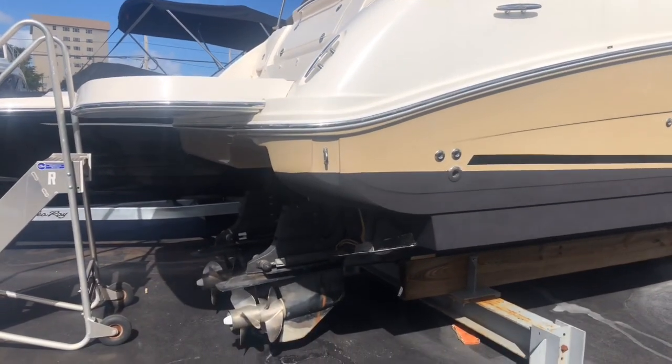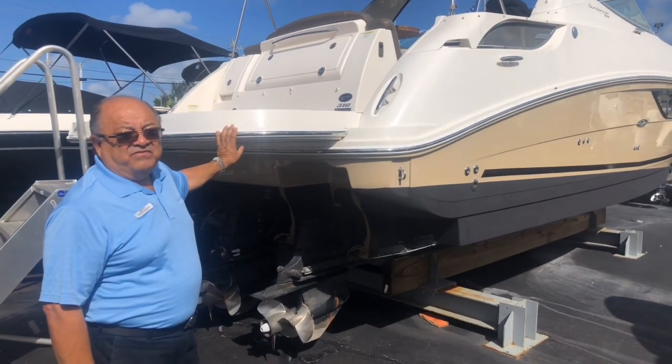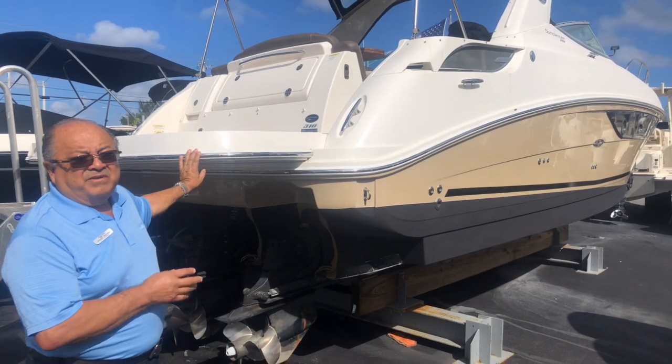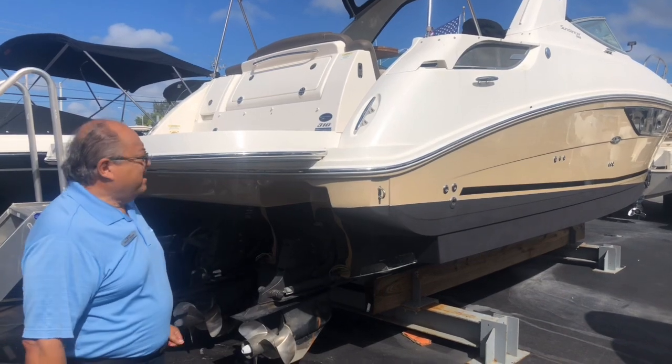It doesn't have a joystick, but it does have a bow thruster up front, so it will be very easy to do your docking. One of the nicest features, and very unusual that we don't see a lot — this boat has an extended platform. Usually the platforms that come standard on the boat are about a foot and a half; this one is about three to three and a half feet.